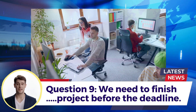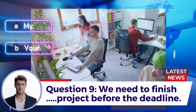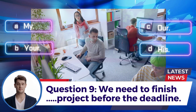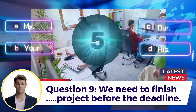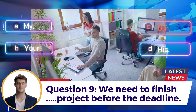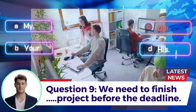Question 9: We need to finish ___ project before the deadline. A. My  B. Your  C. Our  D. His. Answer: C. Our.